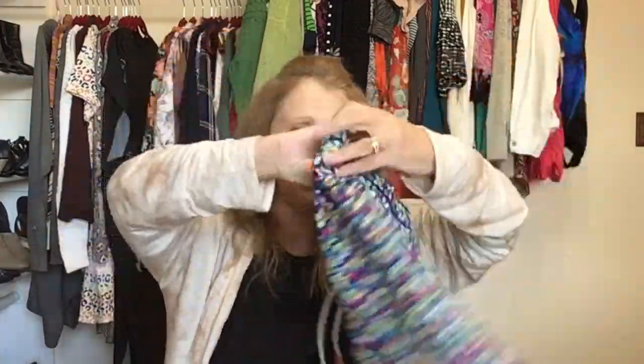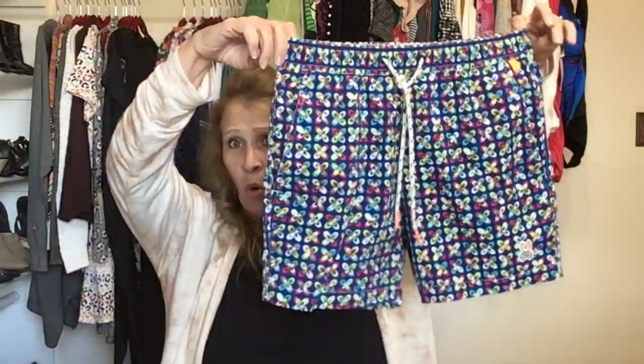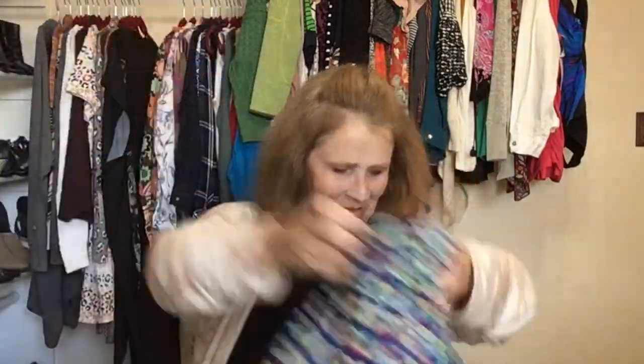These are men's — extra small — by the brand Psycho Bunny. Psycho Bunny men's board shorts in really nice condition with the little Psycho Bunny logo.